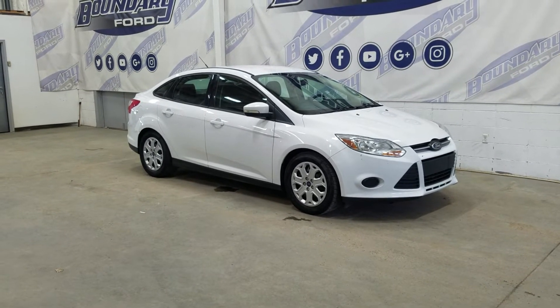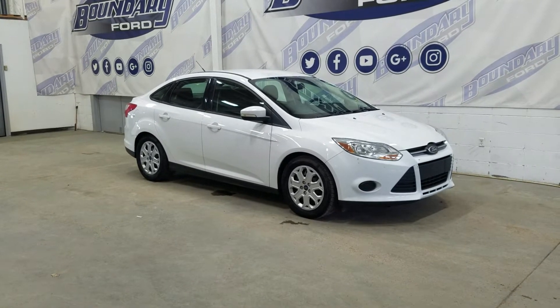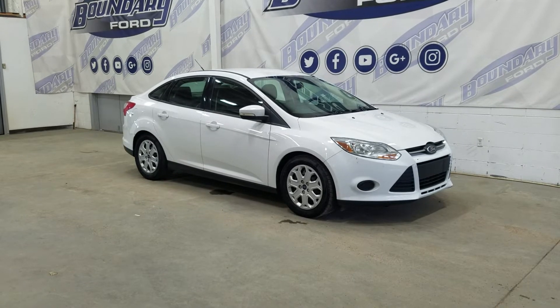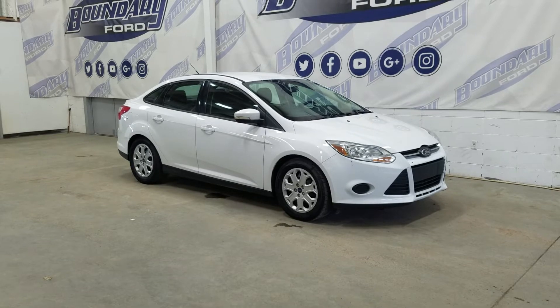At the front we have automatic headlamps as well as fog lamps. Over to the side we have 16-inch aluminum wheels wrapped in Goodyear tires, as well as color matching handles and mirror caps. This 2014 Focus also comes with remote start and an engine block heater.